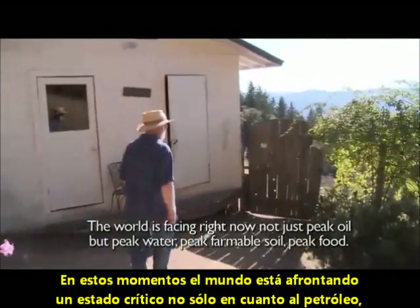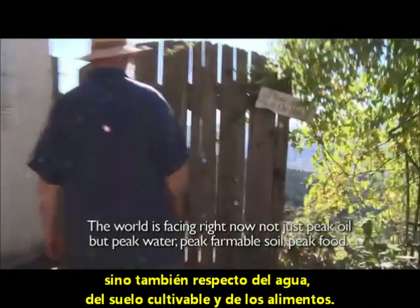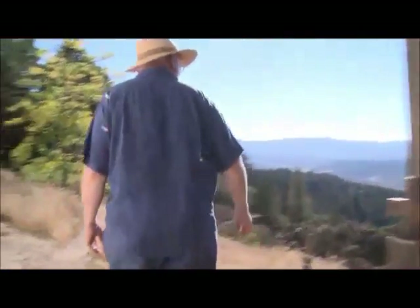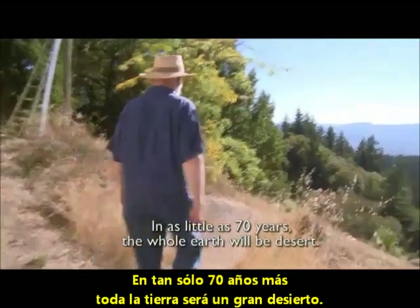The world is facing right now not just peak oil, but peak water, peak farmable soil, peak food. In as little as 70 years, the whole earth will be desert.